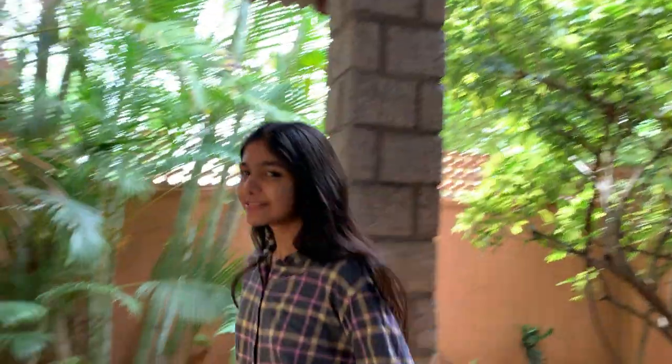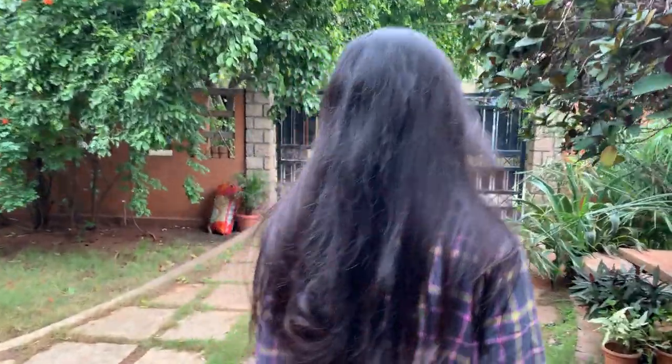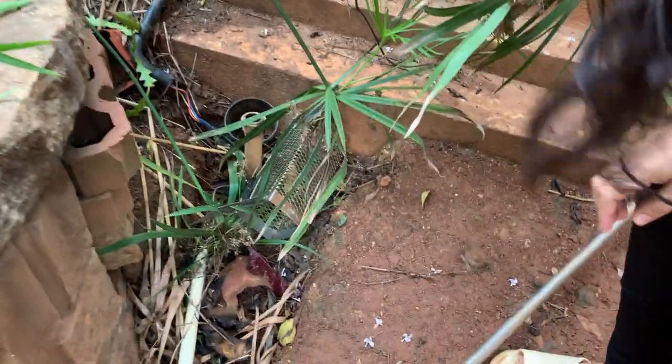Okay guys, so we'll check our rat trap. We'll see in case any rats got trapped or not. Let's see if it really worked or not with Puri. Okay, this is our rat trap one.